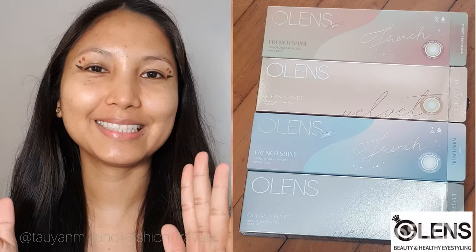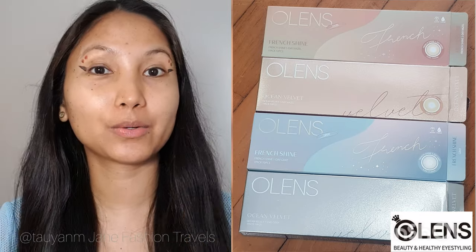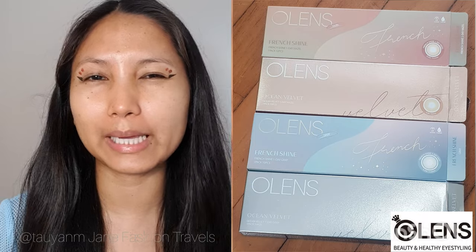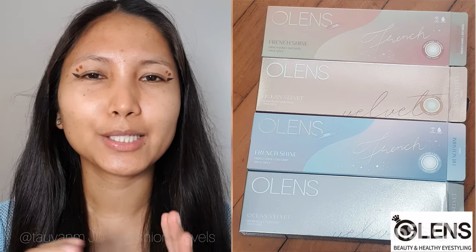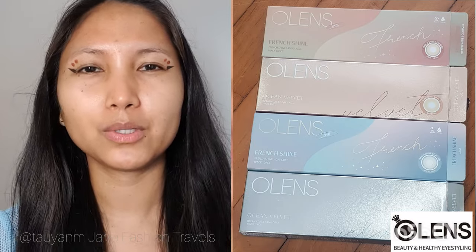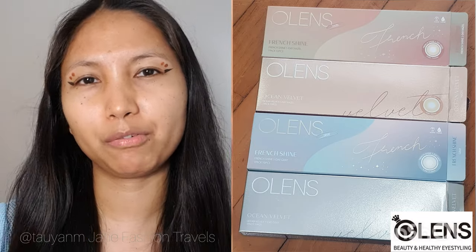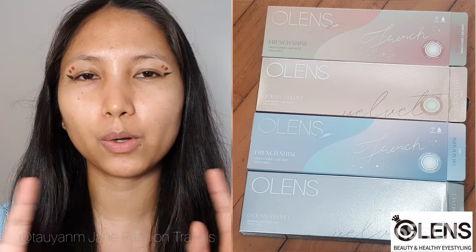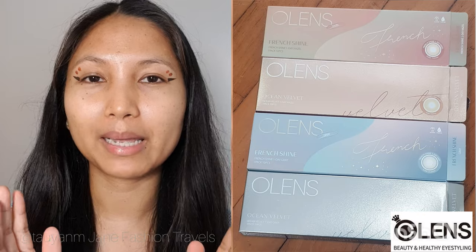So that is all for the French Shine and Ocean Velvet hazel and gray comparison. Let me know which one you like best — I can't really tell. I like both hazel and gray, but I love the gray most. Anything gray, I actually love.